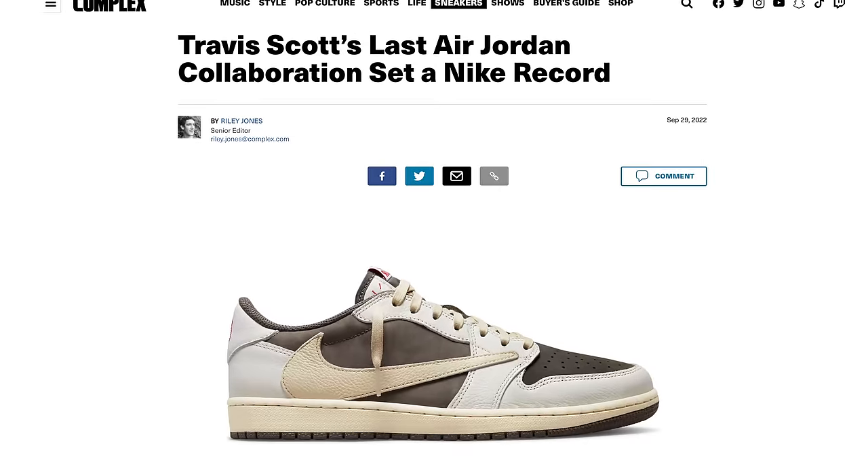There's been a lot of hype sneakers this year, a bunch of collaborations and even some solid GR colorways popping up. But let's be honest, nobody brings the hype quite like Travis Scott. His last release literally broke records for the most sneaker raffle entries. Let's find out if this latest upcoming pair can live up to the hype.